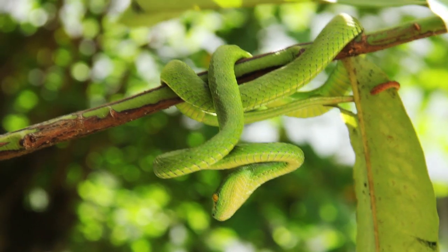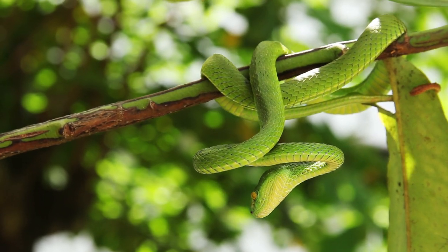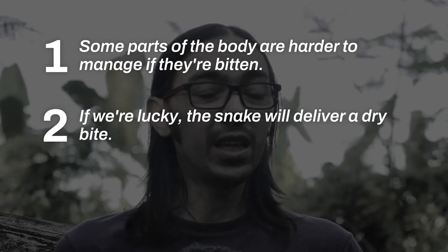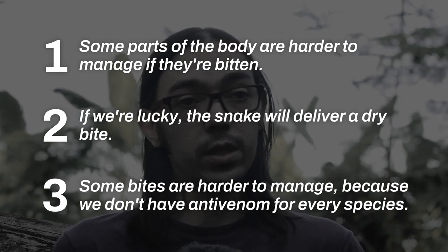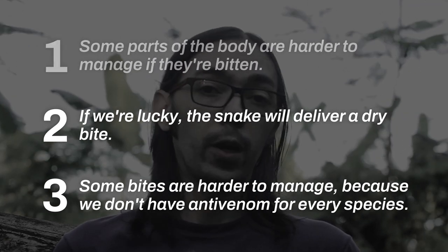But if you're bitten by a green tree viper, we don't have any antivenom in Indonesia — it's not available. You have to do immobilization. So to recap: if you're bitten by a venomous snake, you would want it to be in an easy-to-manage body part, you would want a dry bite with no or little venom, and you would want it to be by a species we have antivenom for. In Indonesia, that's only three species: the pit viper, the spitting cobra, or the banded krait.